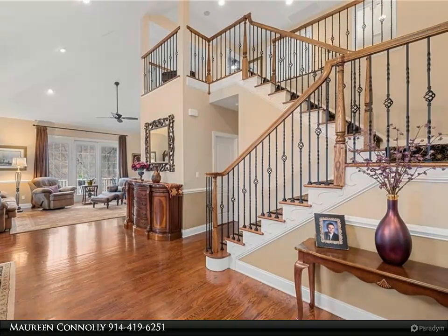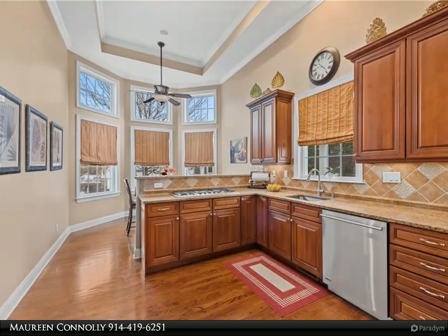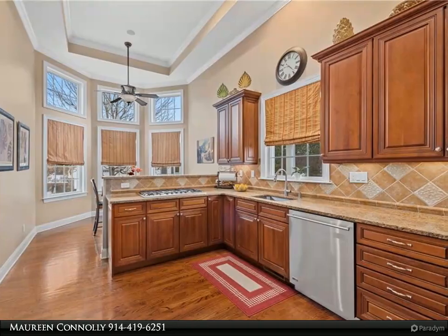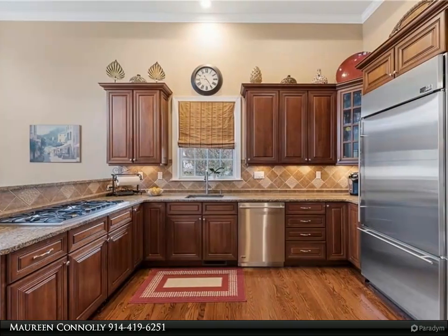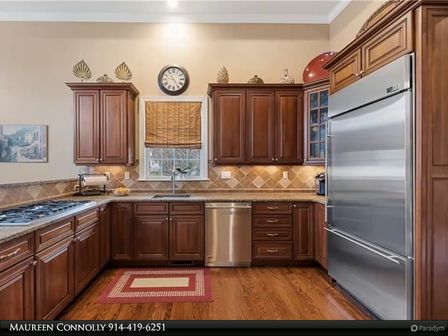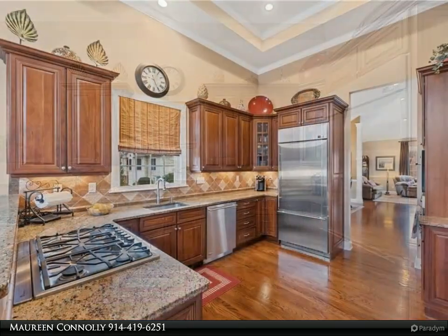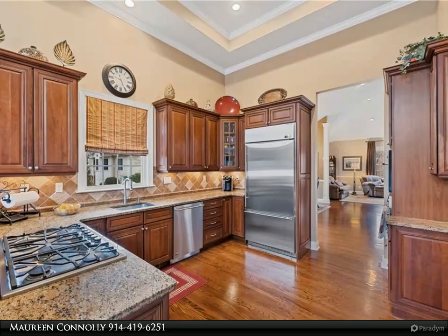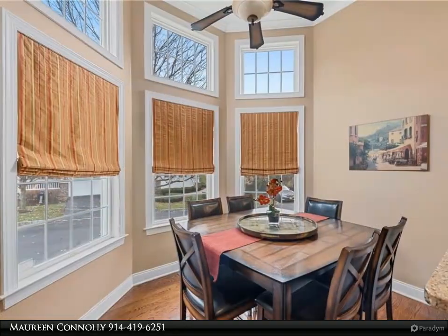Bring your friends and family to the gorgeous clubhouse, perfect for large gatherings with a beautiful kitchen, game room, and in-ground heated pool. The kitchen features upgraded cabinetry, marble countertops, tiled backsplash, and stainless steel appliances. The living room includes a gas burning fireplace and French doors to a private deck where you can enjoy fabulous views of the golf course.